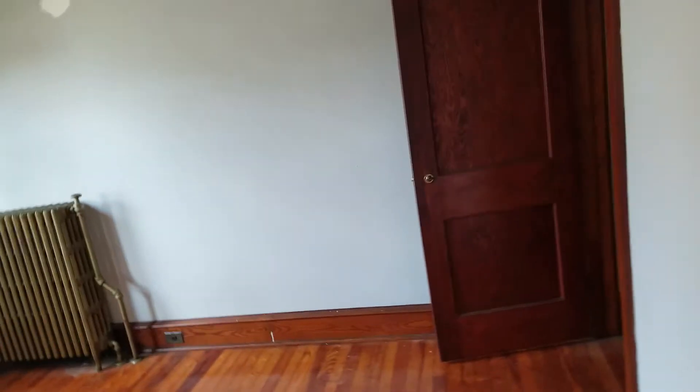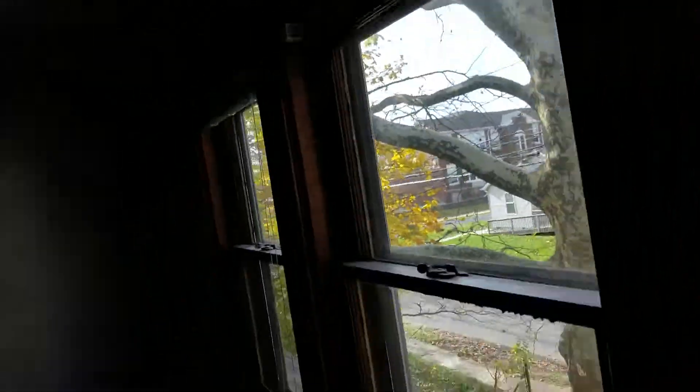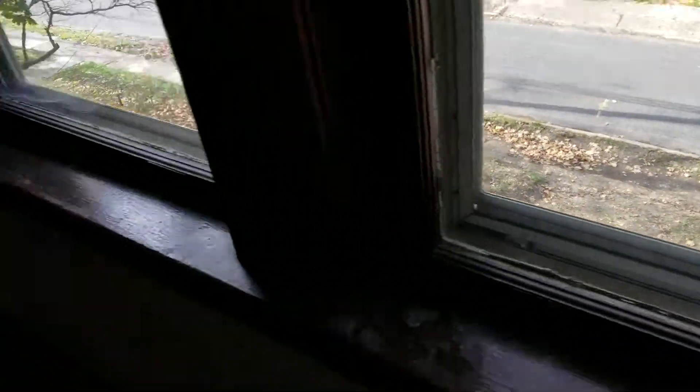Here in the Williamstown house is the upstairs first bedroom. We have a closet here, hardwood floors, and radiant heat. This is bedroom number one on the second floor — beautiful wood floors.